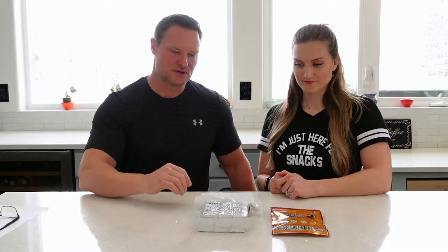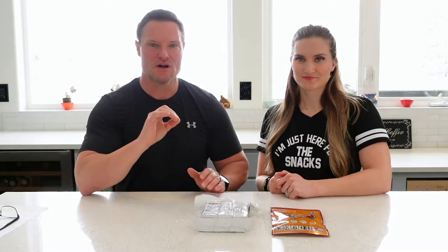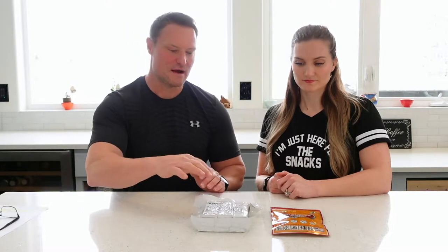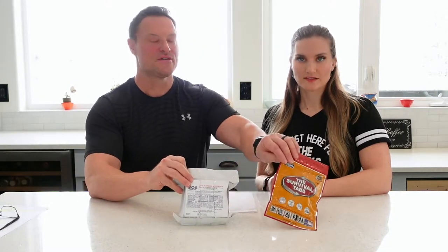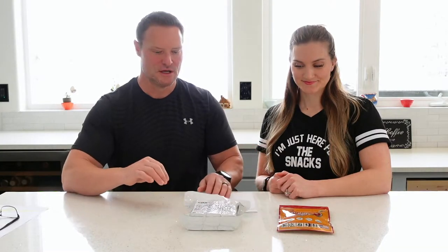These are not your dehydrated meals that you have to cook or prepare — you need a container for those. These are compact survival rations that you can eat on the move. Lightweight, very packable, as you can see. They're obviously two different types of products, and we're going to compare and discuss them.